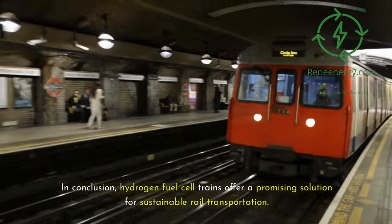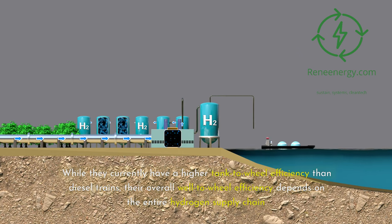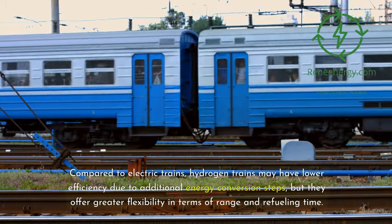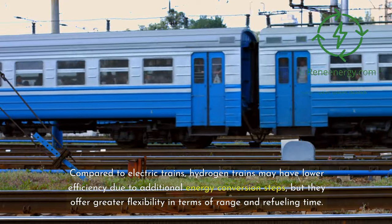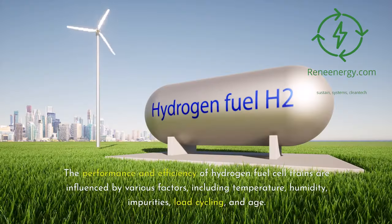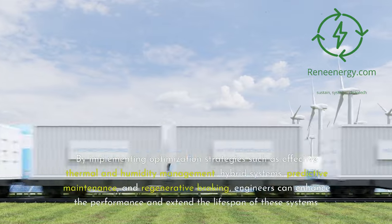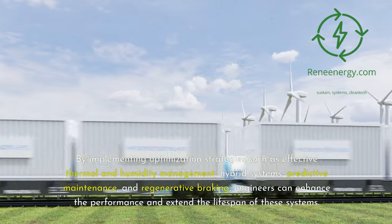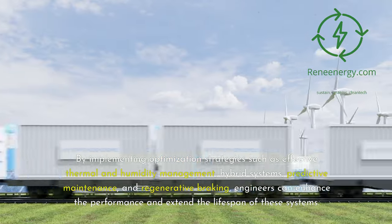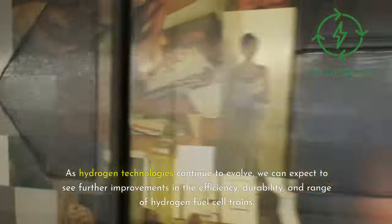In conclusion, hydrogen fuel cell trains offer a promising solution for sustainable rail transportation. While they currently have a higher tank-to-wheel efficiency than diesel trains, their overall well-to-wheel efficiency depends on the entire hydrogen supply chain. Compared to electric trains, hydrogen trains may have lower efficiency due to additional energy conversion steps, but they offer greater flexibility in terms of range and refueling time. The performance and efficiency of hydrogen fuel cell trains are influenced by various factors including temperature, humidity, impurities, load cycling, and age. By implementing optimization strategies such as effective thermal and humidity management, hybrid systems, predictive maintenance, and regenerative braking, engineers can enhance performance and extend the lifespan of these systems. As hydrogen technologies continue to evolve, we can expect further improvements in efficiency, durability, and range of hydrogen fuel cell trains, with the potential to play a significant role in decarbonizing the rail industry.